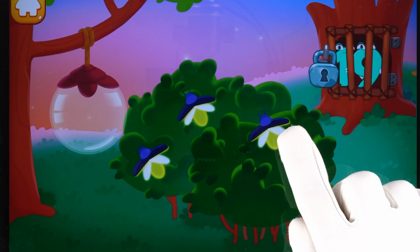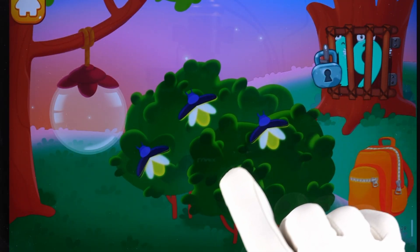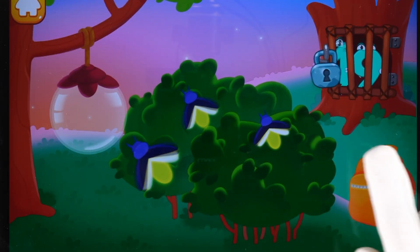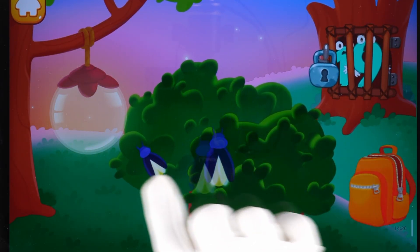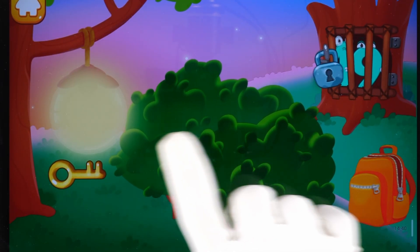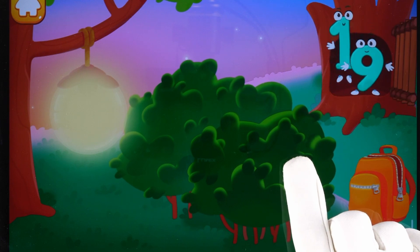Number 19 got accidentally trapped at night. We need to light up the lawn to find the key. Drag the fireflies into the lantern. Hooray, there's the key. Unlock the lock and release. Ready? Do-do-do!